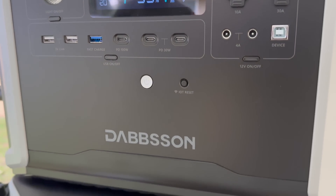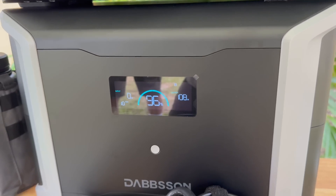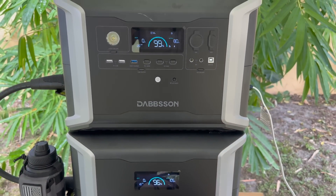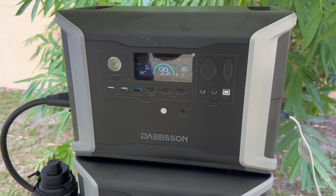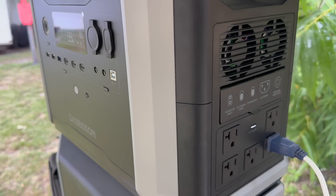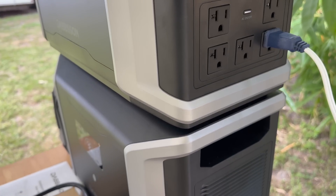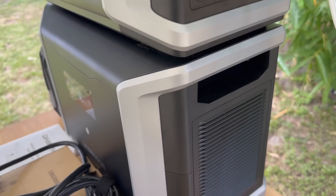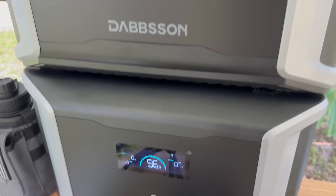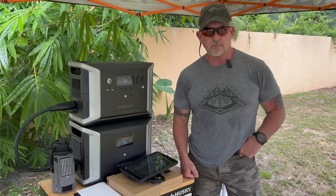Today's grid-down solution has brought the price of LiFePO4 battery backups way down — to 52.5 cents per watt hour. That's barely one-third of what many power stations cost. These units feature the latest generation of LiFePO4 batteries, which have significantly more charge cycles than the old NMC batteries. This also means more people can afford units like the Dabson DBS 2300 and DBS 3000 that we're currently showcasing.